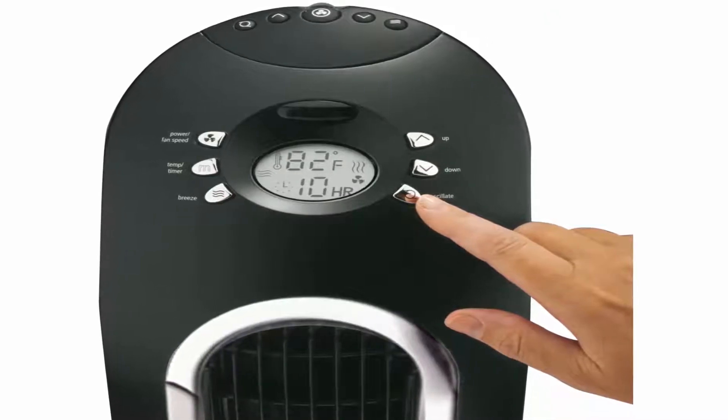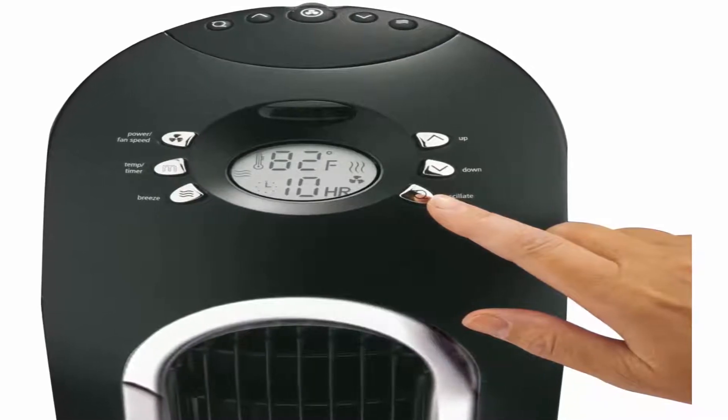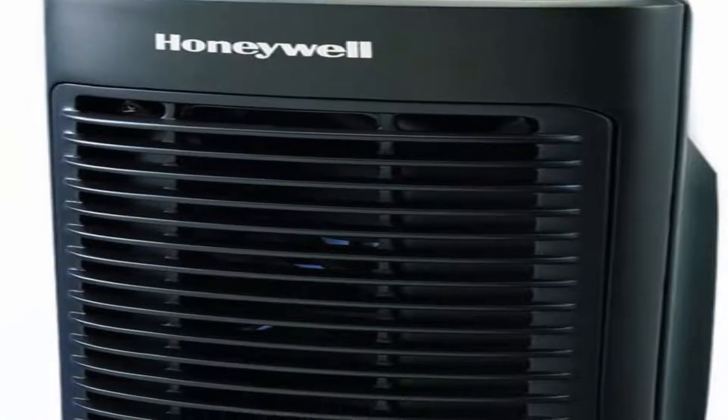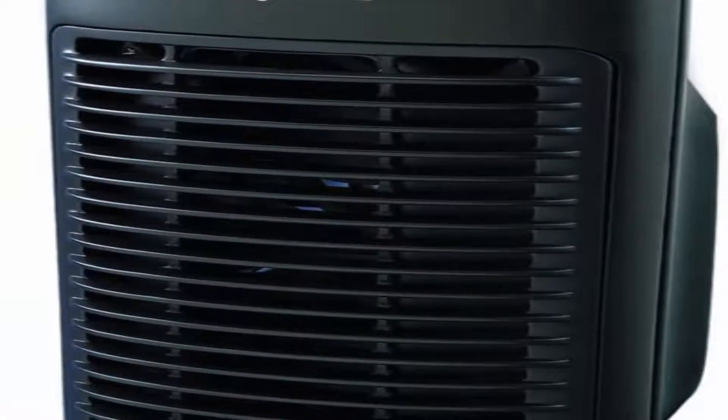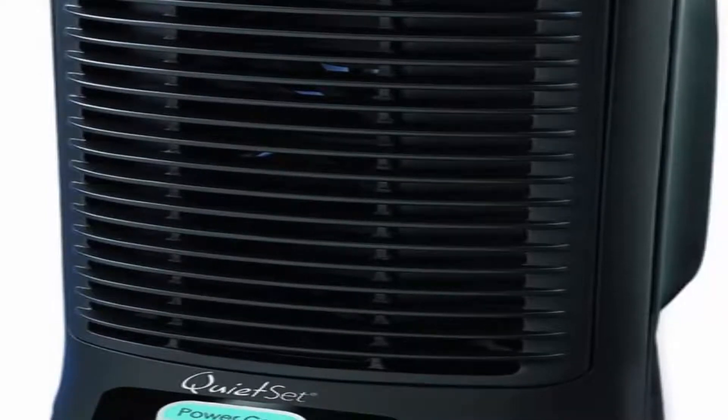The right fan helps cool you off and improves air flow in your room or home. Give your air conditioner and wallet a break by using fans to help reduce your energy consumption and costs. Honeywell carries a variety of fans to meet your home needs.